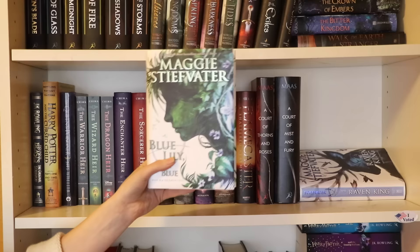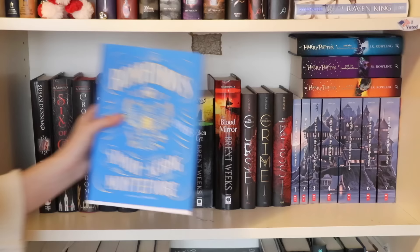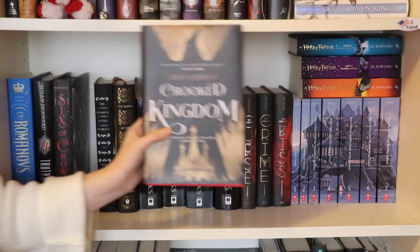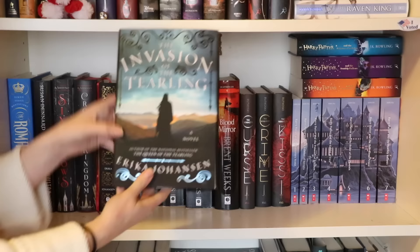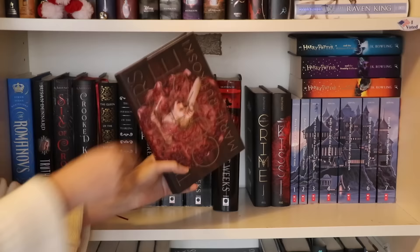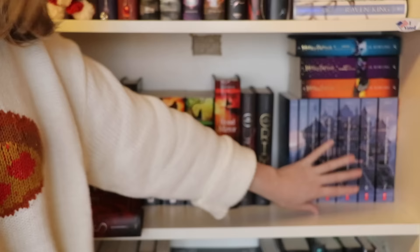We have A Court of Thorns and Roses and A Court of Mist and Fury by Sarah J. Maas. The Raven Boys, The Dream Thieves, Blue Lily Lily Blue, and The Raven King all by Maggie Stiefvater. Moving on to one of my all-time favorite shelves: we have The Romanovs by Simon Sebag Montefiore, Truthwitch by Susan Dennard, Six of Crows and Crooked Kingdom by Leigh Bardugo, The Queen of the Tearling and The Invasion of the Tearling by Erika Johansen, The Black Prism, The Blinding Knife, The Broken Eye, and The Blood Mirror all by Brent Weeks, and The Winner's Curse, The Winner's Crime, and The Winner's Kiss by Marie Rutkoski.